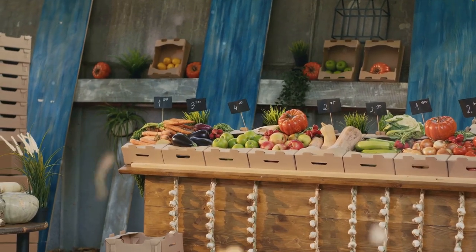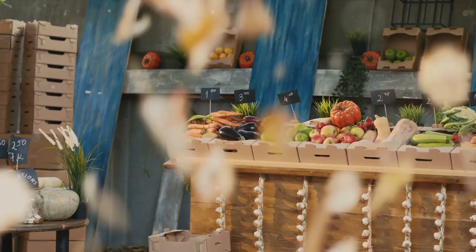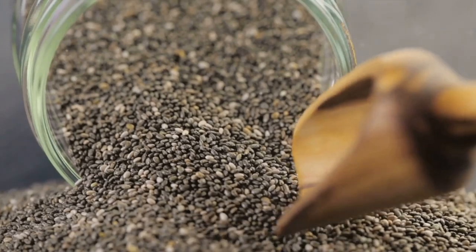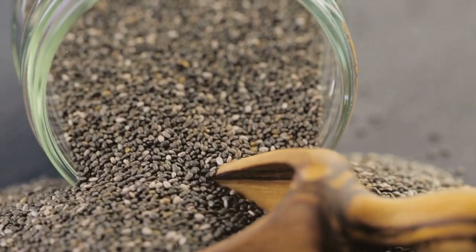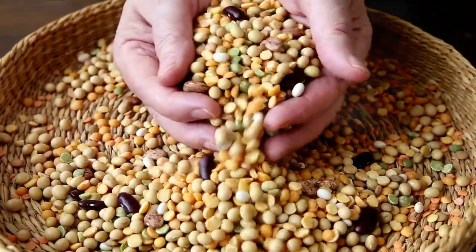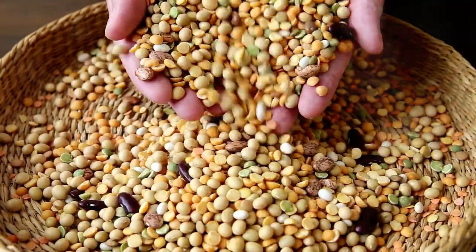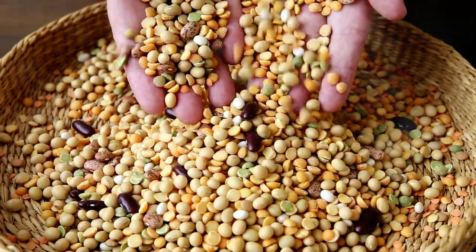We're talking about lesser known but highly nutritious foods that could be game changers in a survival scenario. Foods like chia seeds, quinoa, and lentils may not be the first things that come to mind when you think of prepping, but they have a lot to offer. These powerhouse foods are not only packed with vital nutrients but they also have a long shelf life, making them excellent additions to any prepper's pantry.